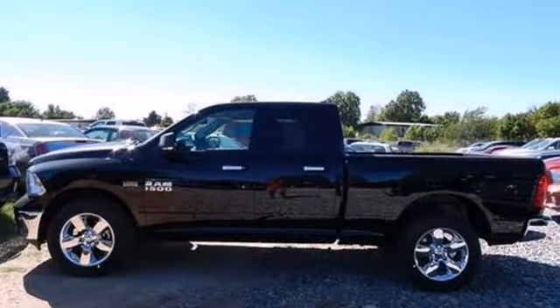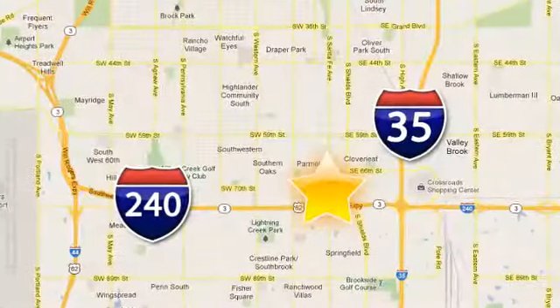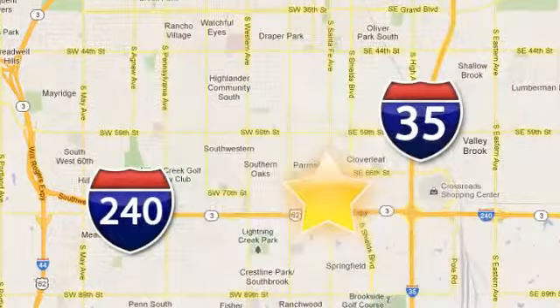Come in for a test drive. Call, click or stop in today. Fowler Dodge is conveniently located at 55 West I-240 Service Road in Oklahoma City.